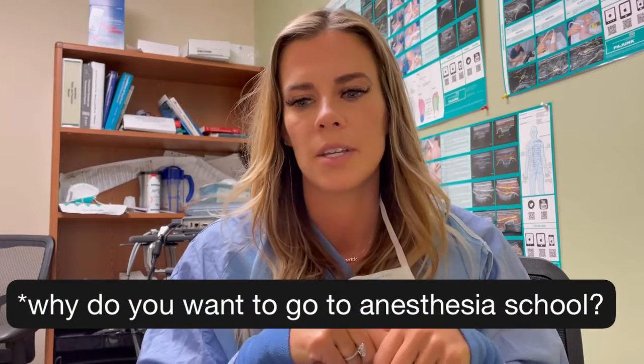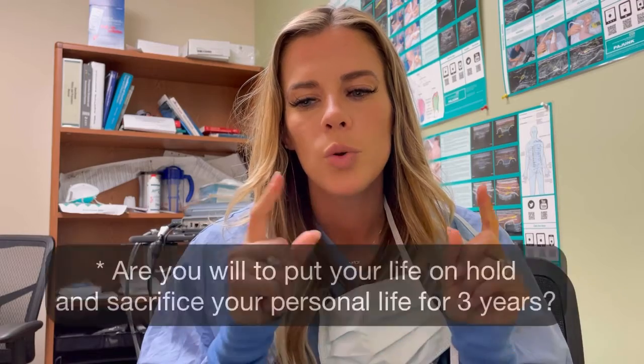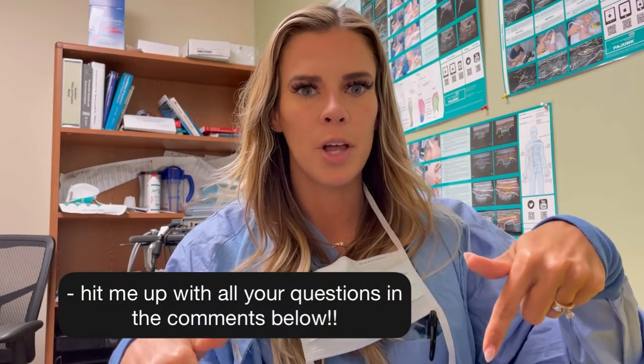As you're thinking about jumping into this, take a second and ask yourself: why do you want to go to anesthesia school? Why do you want to be a CRNA? If you have a good answer, follow that with: are you willing to put your life on hold and sacrifice friends, family, and your lifestyle for the next three years? Because it's going to be long, challenging, and grueling. It will be worth it, but you have to put in the time. I absolutely love my job, my home life, and the lifestyle this affords me — but it was a lot of work. Make sure you're ready and don't invest in something that's going to fail. Good luck, guys — comment below with any questions and subscribe for more anesthesia content.